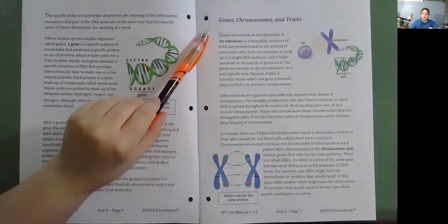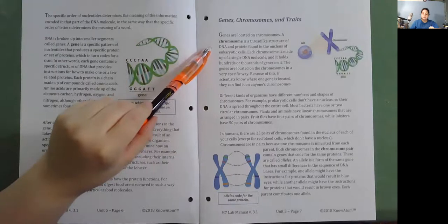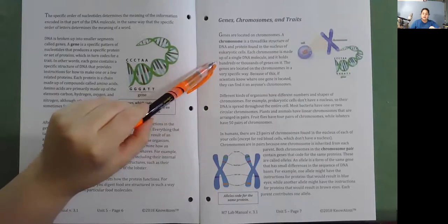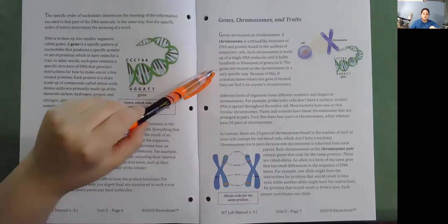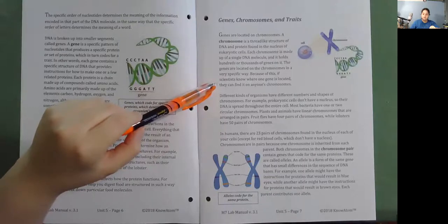Genes, chromosomes, and traits. Genes are located on chromosomes. A chromosome is a thread-like structure of DNA and protein found in the nucleus of eukaryotic cells. Each chromosome is made up of a single DNA molecule and holds hundreds or thousands of genes. The genes are located on the chromosomes in a very specific way, so if scientists know where one gene is located, they can find it on anyone's chromosomes.